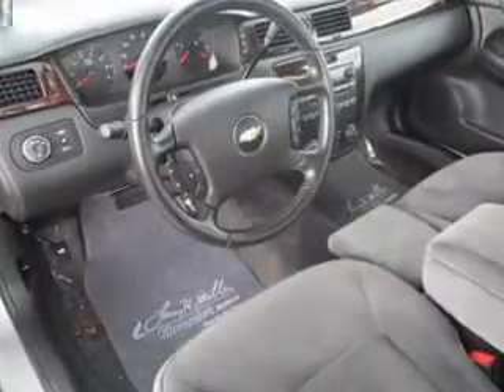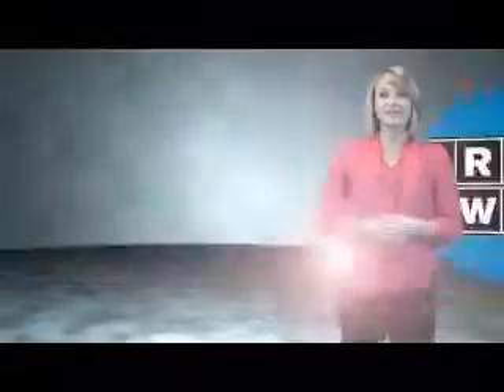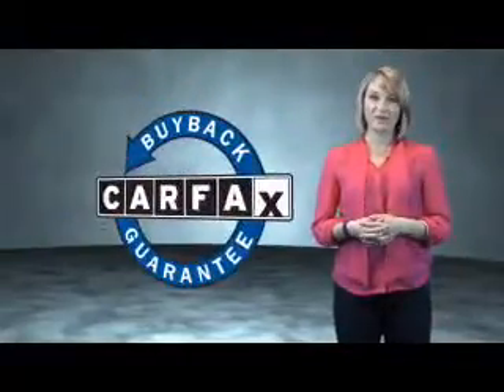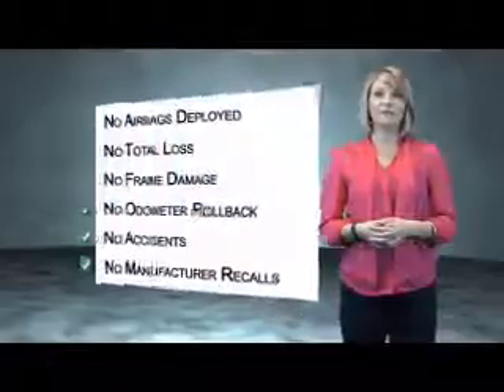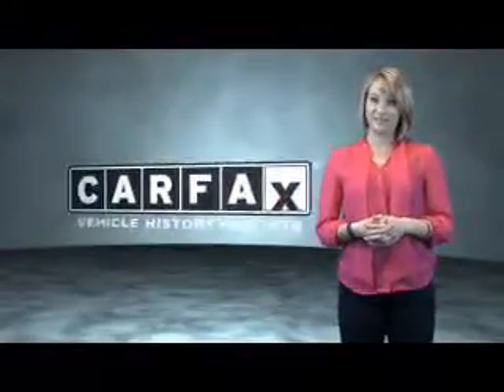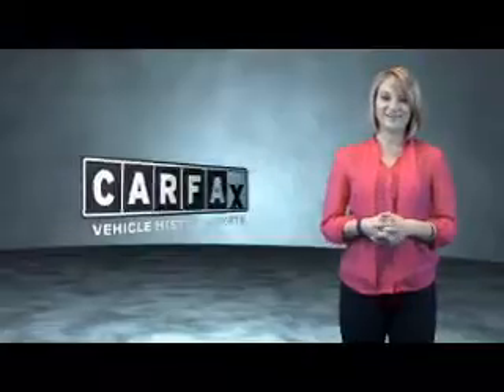Call or click to contact us. This is a Carfax One Owner Vehicle, which qualifies for the Carfax Buyback Guarantee. Be sure to find a complimentary copy of the Carfax Vehicle History Report online or contact the dealership. Just say, show me the Carfax.